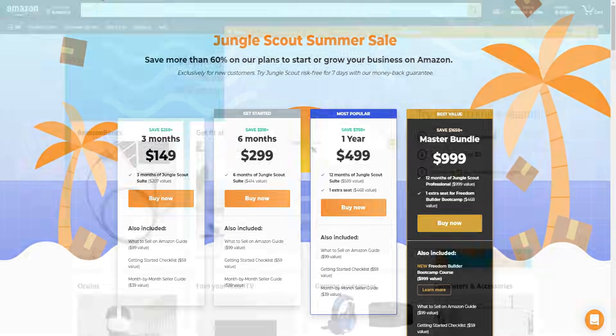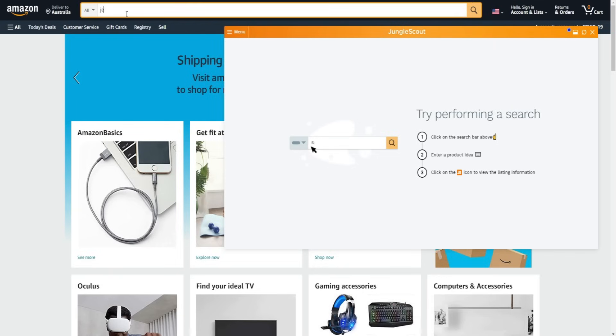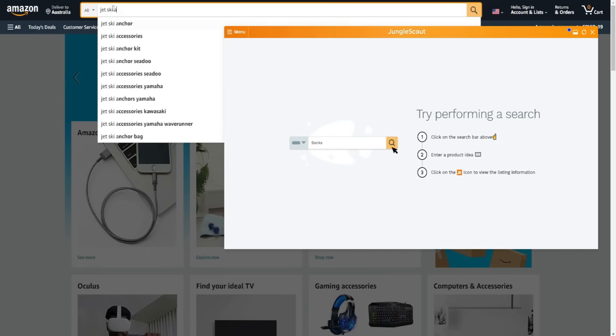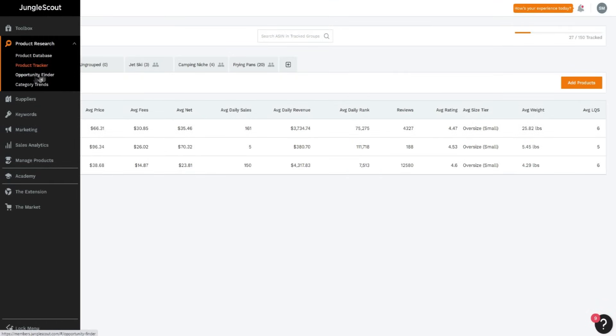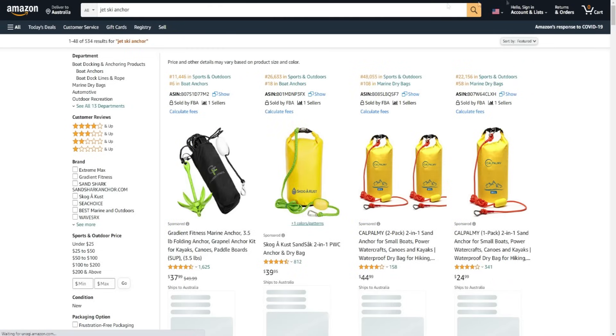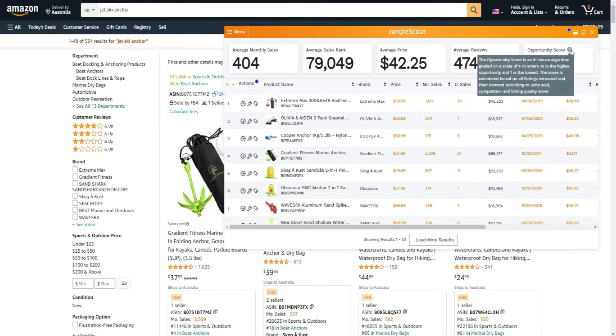I want to quickly go over the Jungle Scout extension. For example, if we search up the keyword 'jet ski anchor' - let's say we want to find a new product and do some product research. You can also do product research inside Jungle Scout's dashboard using the opportunity finder, but we can also use the Jungle Scout extension. As you can see, it gives us a lot of analytics and data to work with. One of my favorite metrics inside Jungle Scout is the opportunity score.